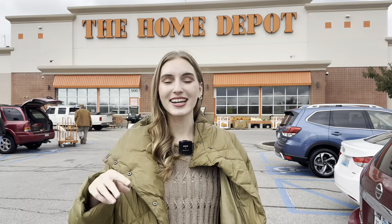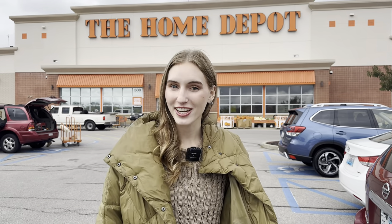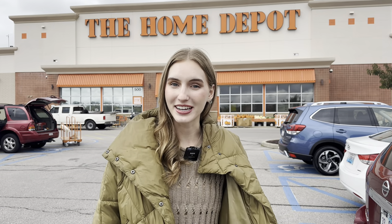The third store is Home Depot. I'm at Home Depot and let's see if they have Halloween decorations, because they're not normally known for it.